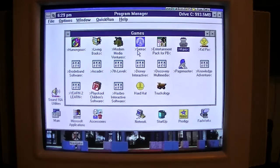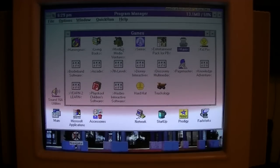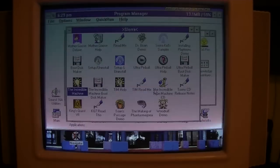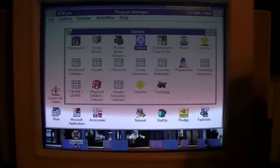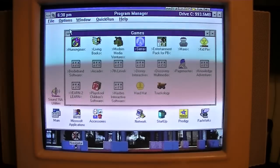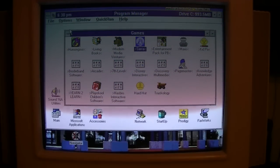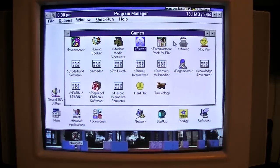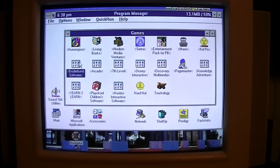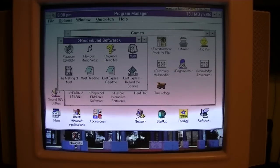Let's find one more game to play in Windows 3.1. What do we have in the Sierra directory? I found a game — it's one that I used to play all the time with my aunt back in the day on her Gateway and our Packard Bell at home. A little game known as Myst, probably one of the most famous computer games from the 90s ever.